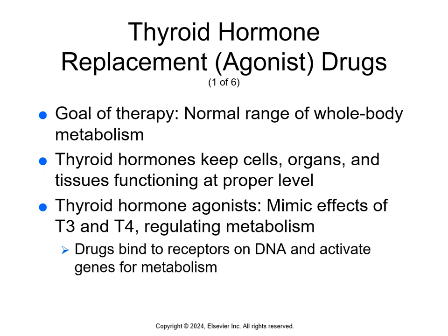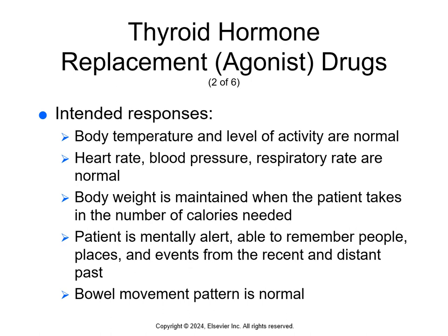Keeping thyroid function at the right level is essential for overall health. When a person has an underactive thyroid gland causing hypothyroidism, he or she generally has to take thyroid hormone replacement drugs for the rest of their life. These drugs, like T3 and T4, increase the rate of metabolism in any cell they enter. Thyroid hormone agonists mimic the effects of T3 and T4, regulating metabolism by binding to receptors on DNA and activating genes for metabolism.